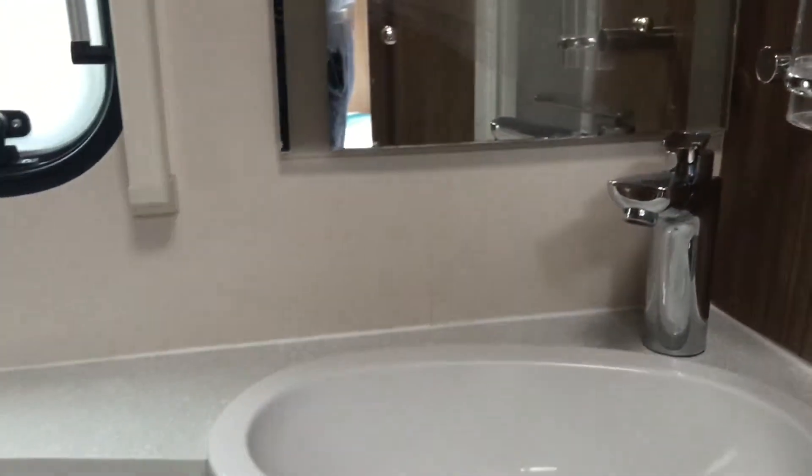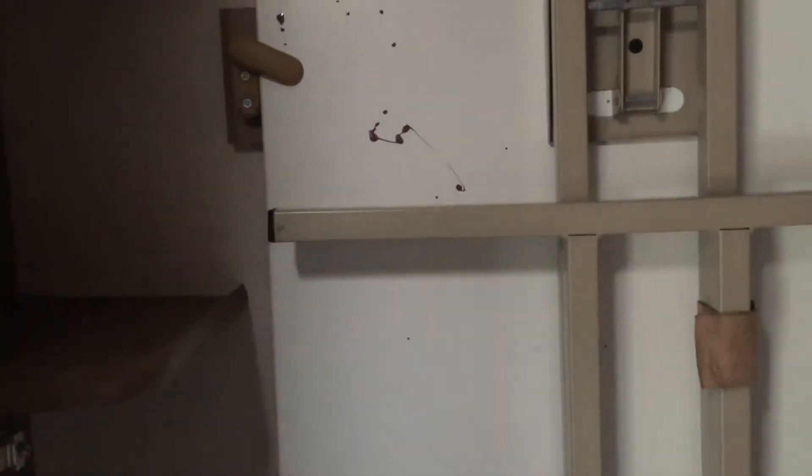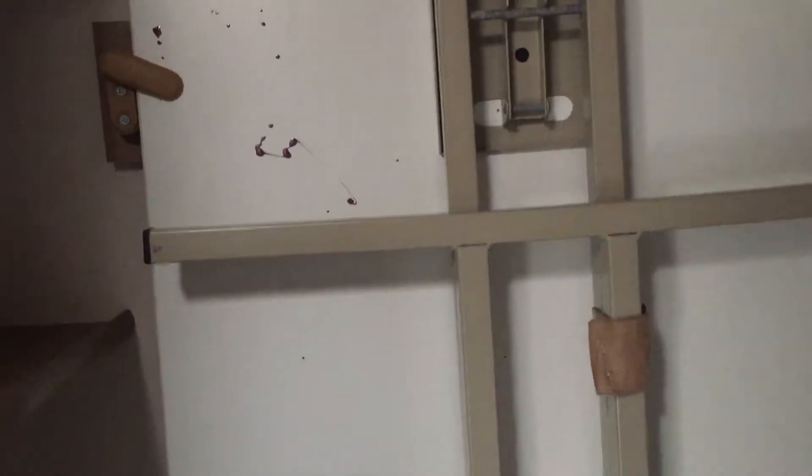Plenty of storage, and into the bathroom. You've got your shower, sink, and toilet. There's a towel rail as well, more storage in here, and it looks like there's a pullout table just there.